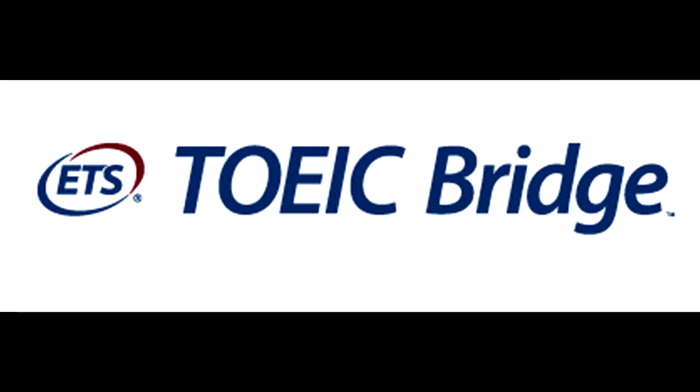Number 1. Look at the picture marked number 1 in your test book. A. The boat is on the water. B. The cruise ship is at the dock. C. The sailboat is on the shore. D. The canoe is in storage.